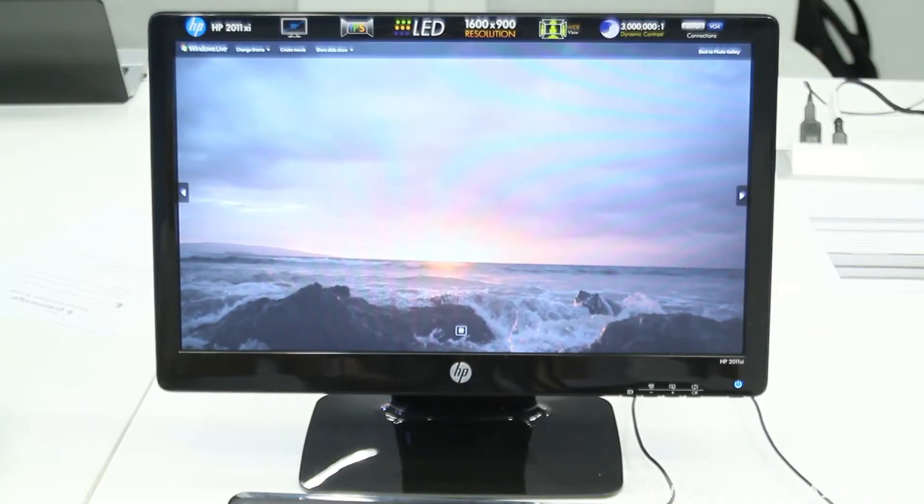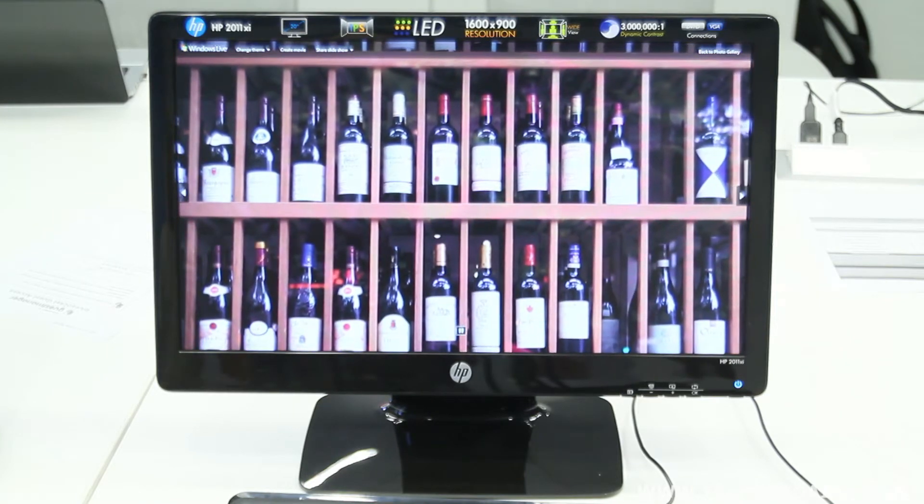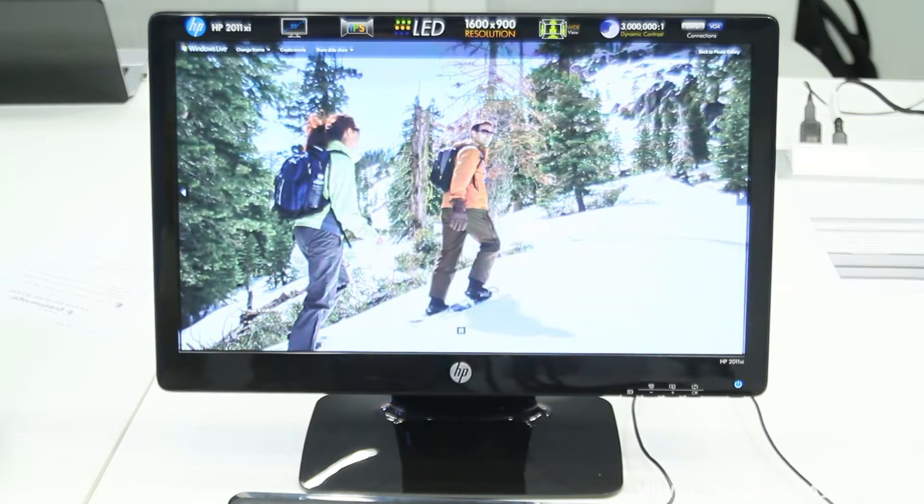IPS is a technology that enables very wide viewing angles — 178 degrees — so you can see from nearly all sides of the display. The value of that is twofold: one is if you have numerous people looking at the screen, whether standing on the left, right, or center, you will see the exact same image. Secondly, for more professional usage like photo or video editing, it will truly replicate what you saw with your eye and captured in your camera.